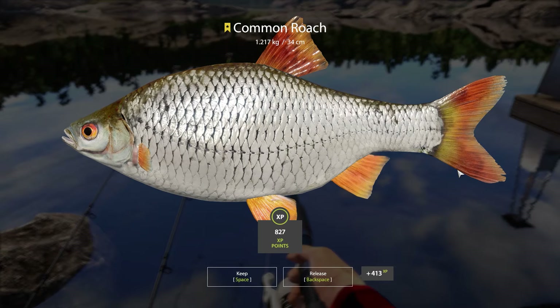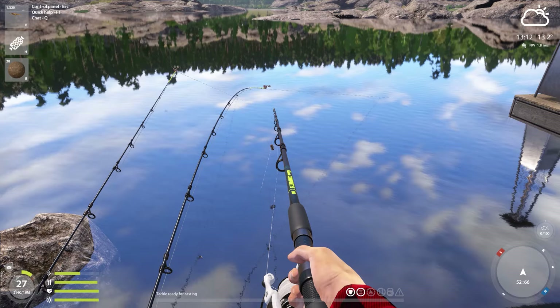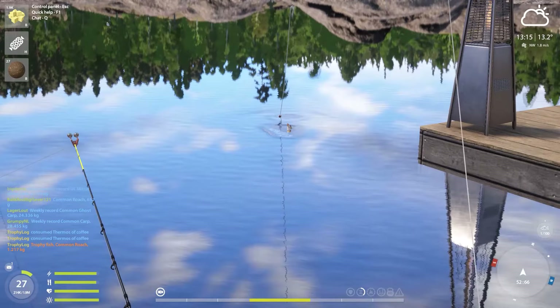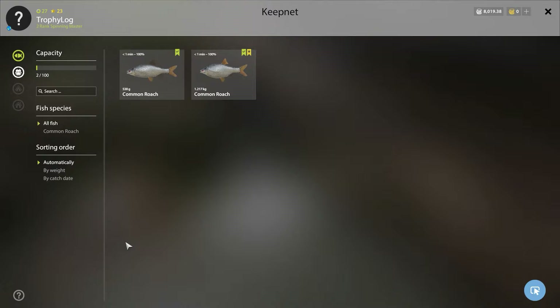If we would have gone only for the trophy then this would be the end of the episode, but thankfully we are going for the blue tag, so this means we can grind our lives away. This is what this game is about — grinding. Still, this is a very nice trophy: 1.2 kilos is the trophy size and we had one that was 17 grams over. Let's see if the second fish is also a trophy — yeah, still a pretty nice roach over 500 grams.